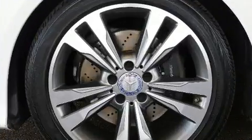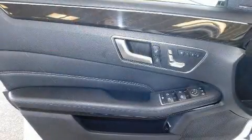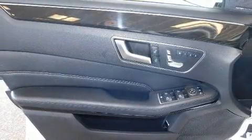Mercedes-Benz prioritized practicality, efficiency, and style by including one-touch window functionality, power front seats, a built-in garage door transmitter, power moonroof, rain-sensing wipers, and seat memory.